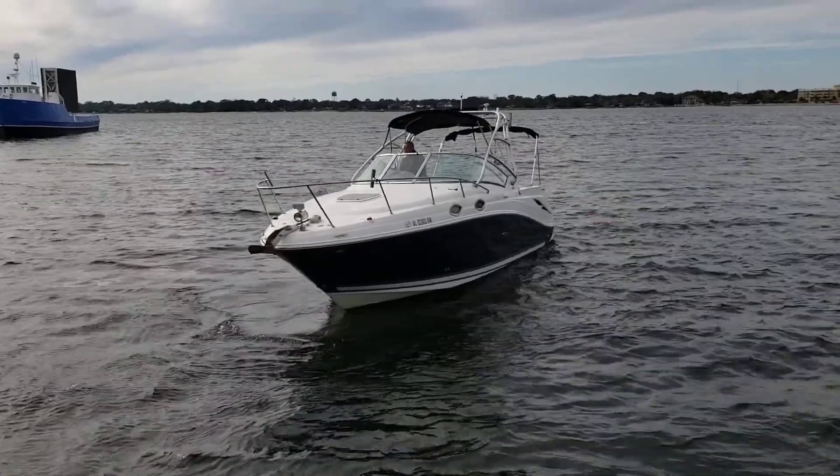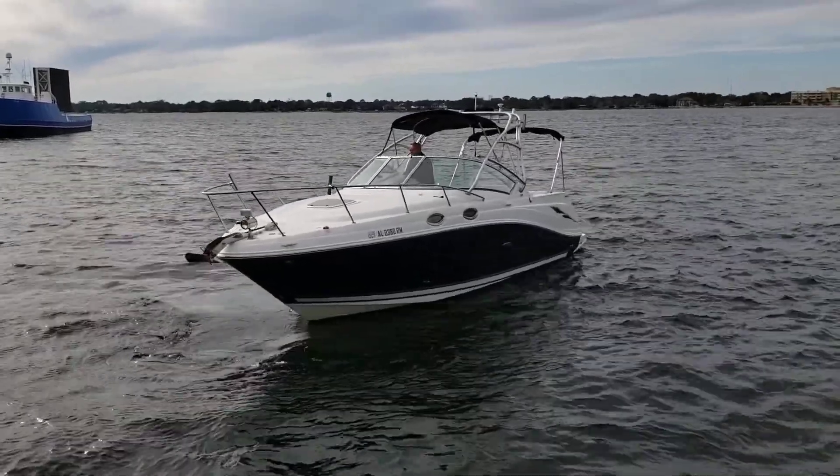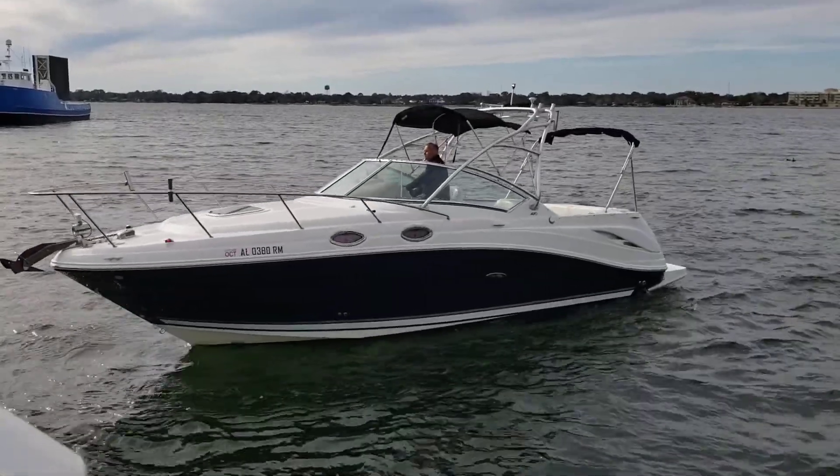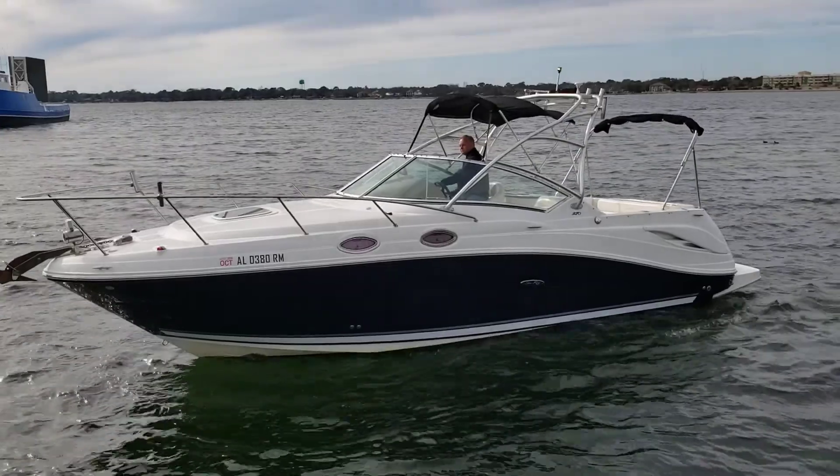Thank you for taking the time to look at the 2008 C-Ray 270 Amberjack, as she sits here in Shalimar, Florida.